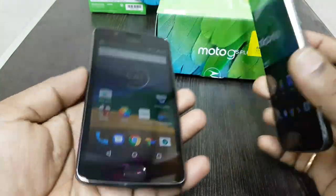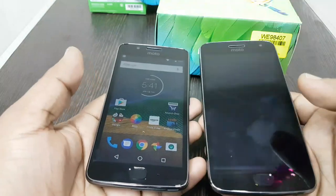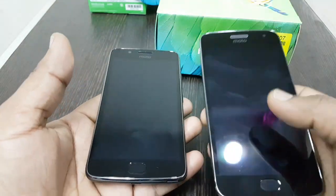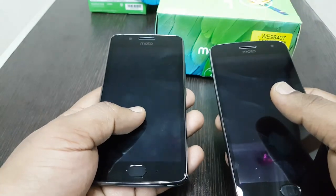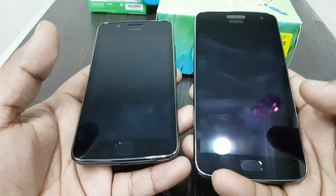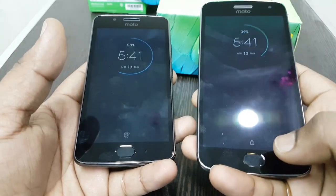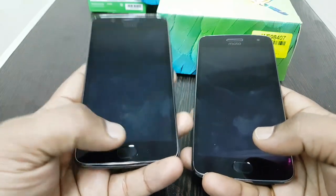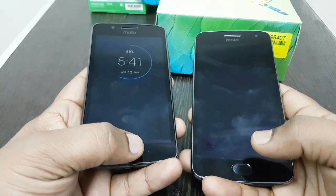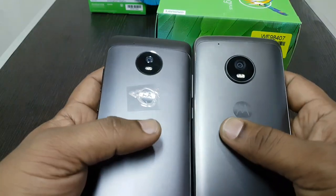Both phones come with 16 GB internal memory. The Moto G5 Plus costs 17,000 rupees and the Moto G5 costs 12,000 rupees. Both have fingerprint sensors, but the Moto G5 Plus fingerprint sensor responds much more quickly compared to the Moto G5, which is somewhat slower.